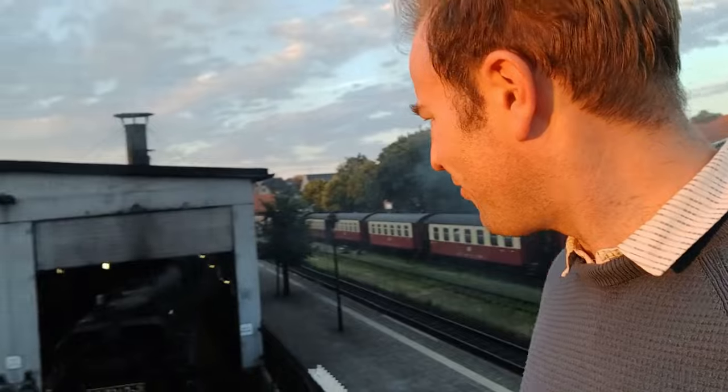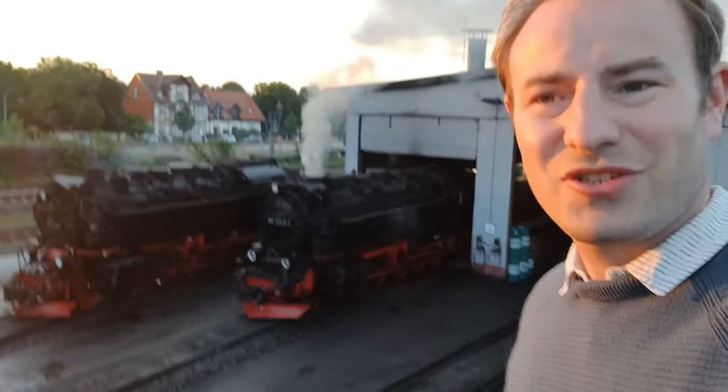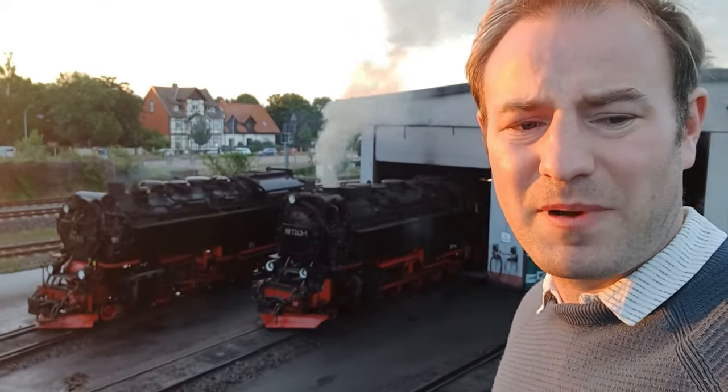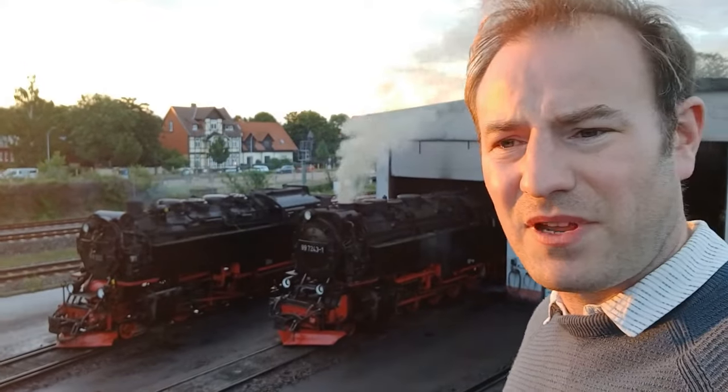I've been coming to the Harz for quite a few years now. This trip, today, is my first night here. For me, I see it as a ritual that whenever I stay in the Harz, after dinner I have to come down to the steam sheds to see this image. Because you just don't get anywhere like this. Probably the only other place I can think of, perhaps in Britain, where you can see a steam shed a bit like this is at the Severn Valley Railway bridge.